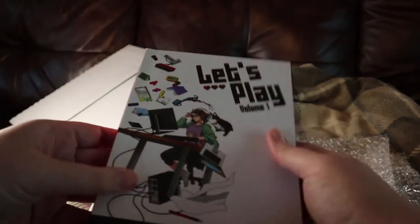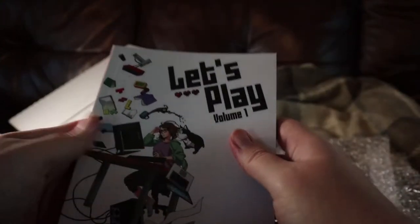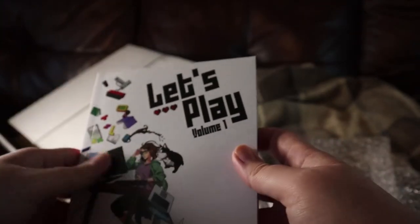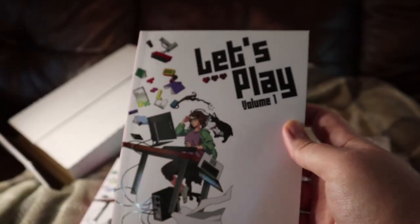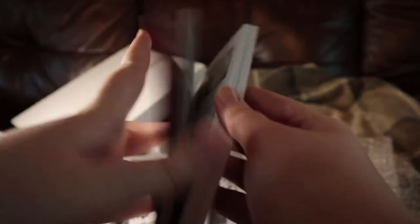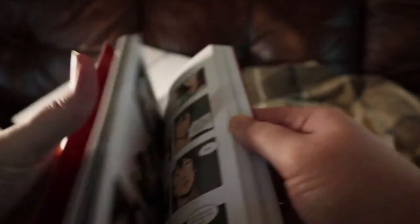The cover is very nice. It's kind of matte and then kind of glossy where there's pictures and words and stuff. It has a natural fold line on the front and back, so when you open it, it folds right there. It's very thick — I don't know why I didn't expect it to be this thick, but it's very thick.